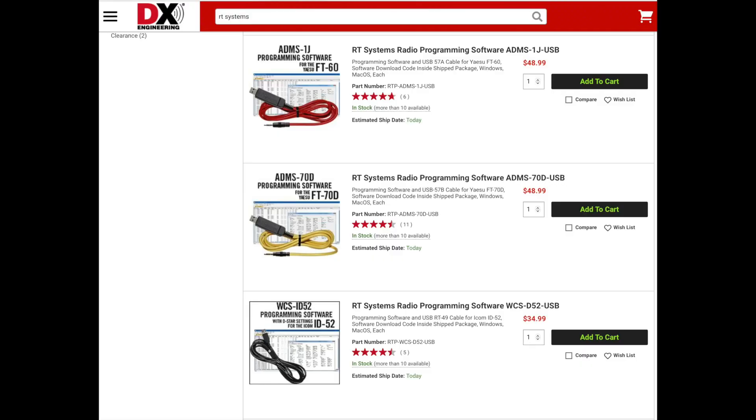Some of the manufacturers offer free software that you can download to program your radio. RT Systems also offers software for most radios as well and includes the programming cable. There's also CHIRP Next, which is an open source tool that will program most radios.